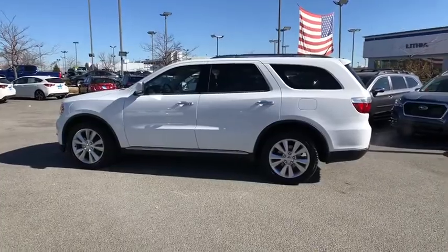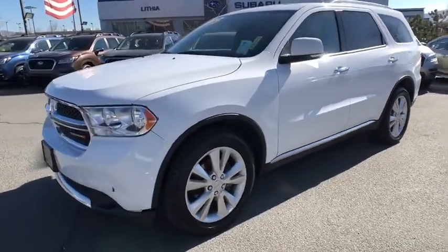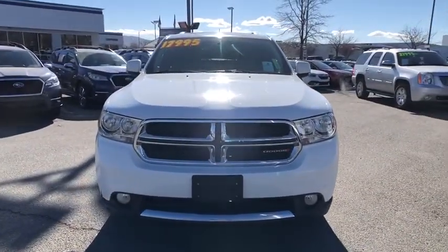This vehicle has less than 90,000 miles. Here are some of this vehicle's great options: remote engine start, navigation system, power lift gate, power passenger seat, keyless entry, third row seat, backup camera, all wheel drive.